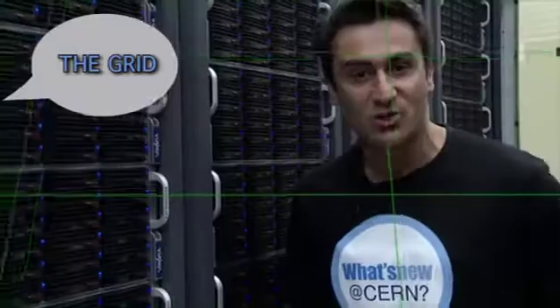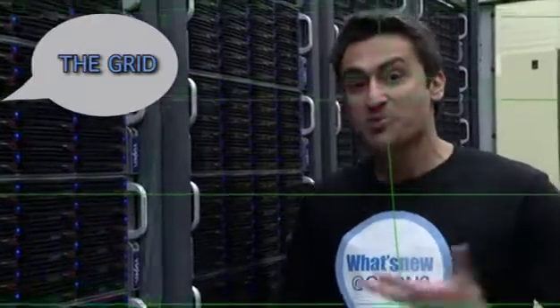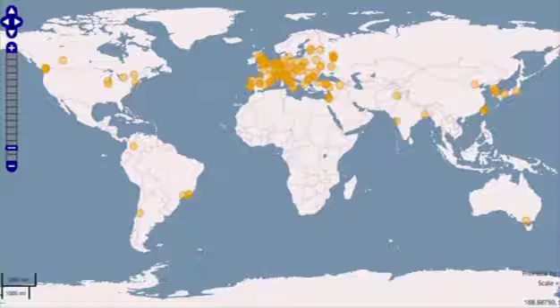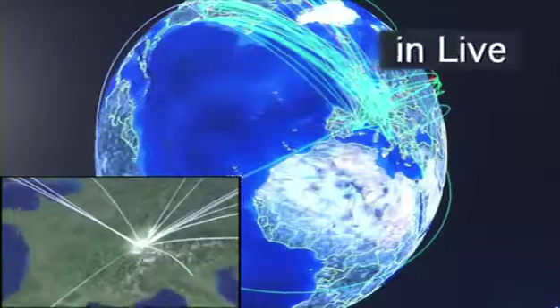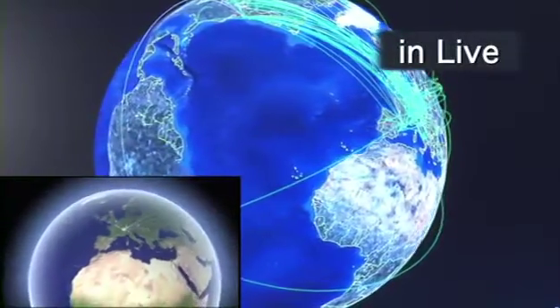The grid is a worldwide computer with storage and computing power spread all over the planet in about 150 centers. Thanks to the power of the grid, it's possible to analyze the gigantic amount of data produced by the LHC experiments. Amazingly, we can see the data transfers in real time here.